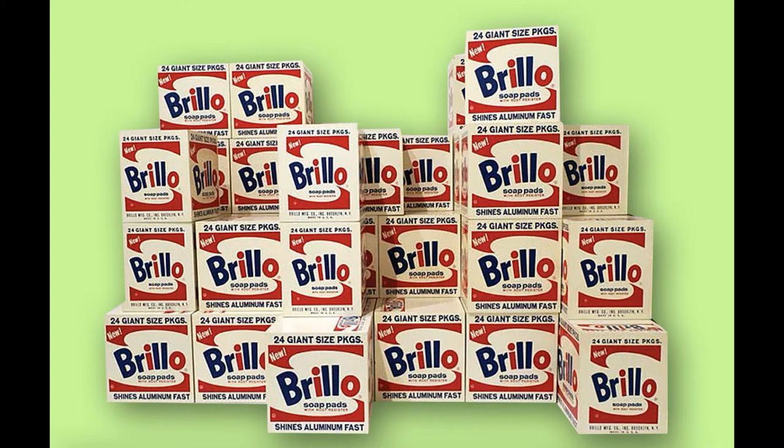Warhol exhibited these at the Stable Gallery, cramming the space with stacked boxes that recreated a cramped grocery warehouse. He invited collectors to buy them, and though they didn't sell well, the boxes caused controversy. And in 1970, he actually made another 100 Brillo boxes for the Pacinne Art Museum.